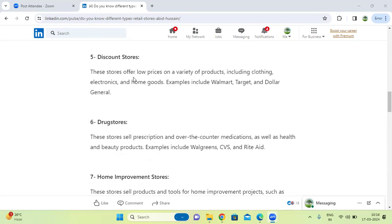Next one, discount stores. These stores offer low prices on a variety of products, including clothing, electronics, and home goods. Products are offered at low prices in discount stores.